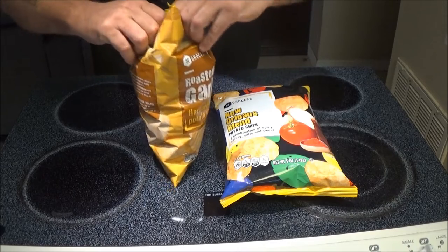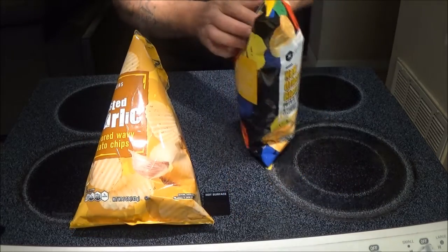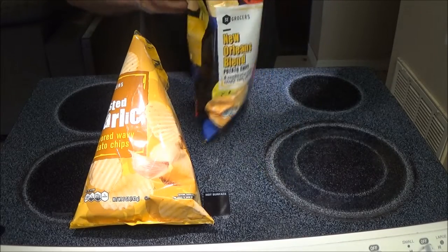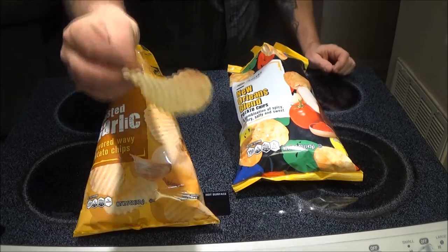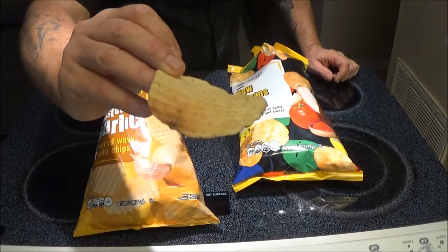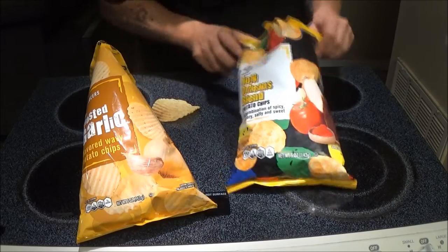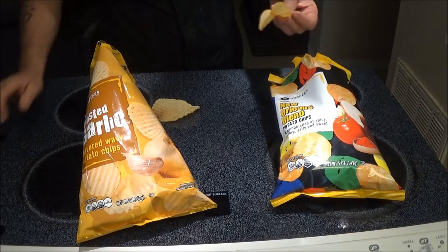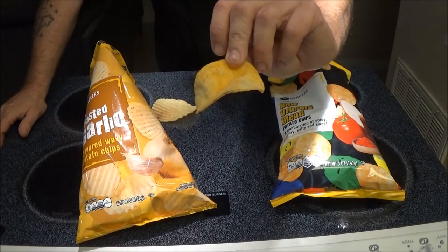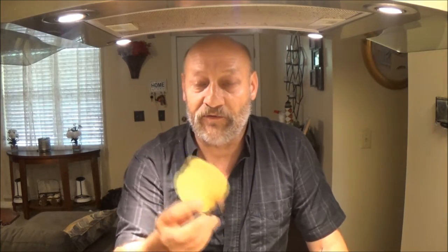Let's open up - let's do the garlic first, we'll get them both open up. So the garlic ones are wavy. Whoo, these smell a little spicy - that's good. These ones are just regular chips. Alright, let's try the garlic one first.